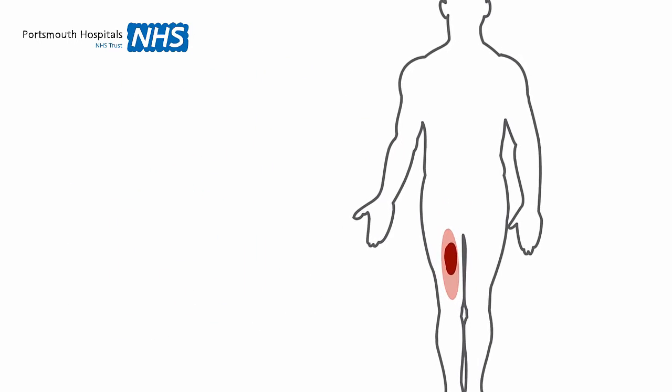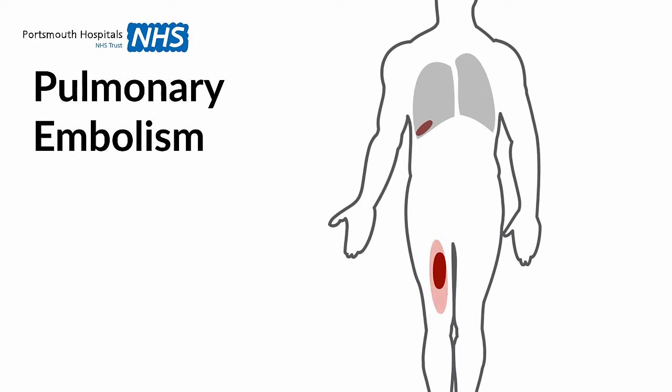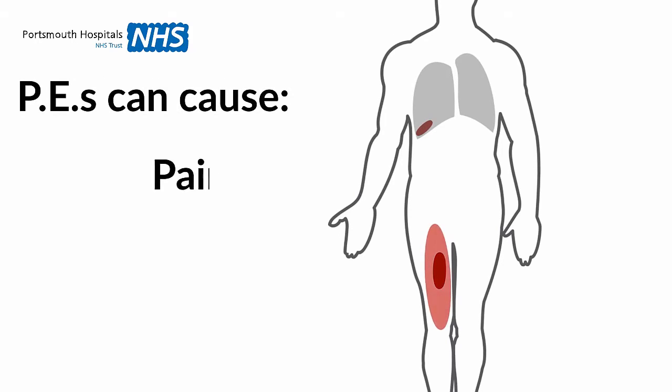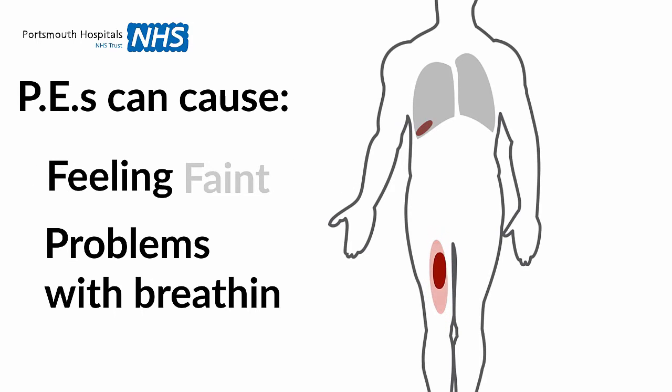Sometimes a piece of the clot can break off and travel to the lungs. This is called a pulmonary embolism, or PE. PEs can cause pain in the back, chest, or shoulder, feeling faint, and problems with breathing.